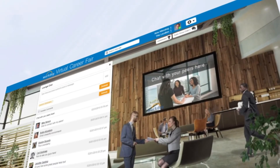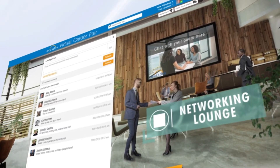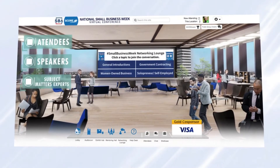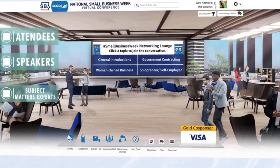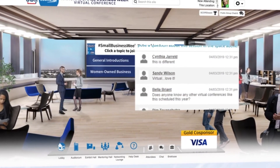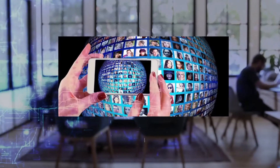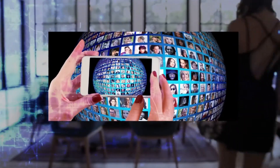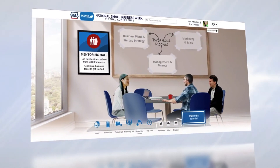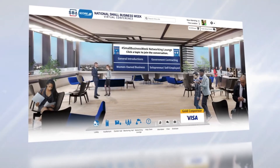The networking lounge is the next stop on the tour. Like the equivalent at an in-person event, the networking lounge is the ideal location for open one-to-one communication between attendees, speakers, or subject matter experts. A lounge contains open live text chat, including a real-time multi-language translation tool instantly minimizing communication gaps for a worldwide audience. Attendees can start one-on-one or group chat sessions, send messages, share virtual business cards, and create or join networks based on common interests.